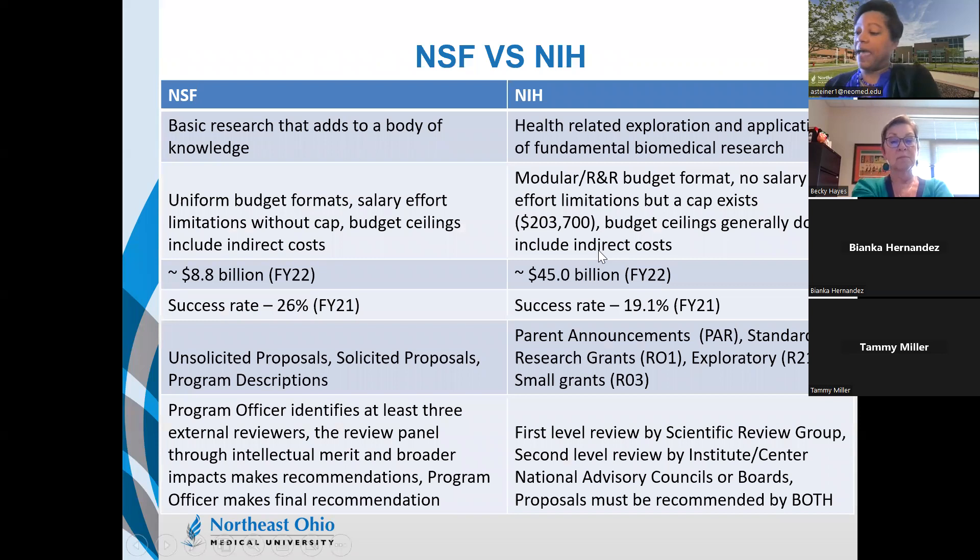NSF is really looking to fund basic research that adds to a body of knowledge, whereas NIH focuses on health-related exploration and application of fundamental biomedical research. In terms of budgeting, NSF uses the same uniform detailed budget, providing for salary effort without a cap — though for NSF proposals, effort is generally limited to two months. Budget ceilings include indirect costs.